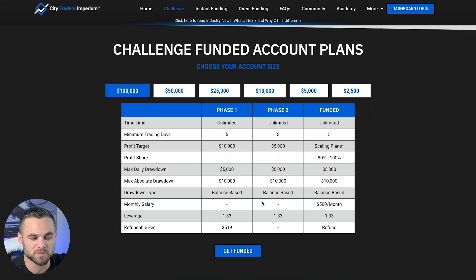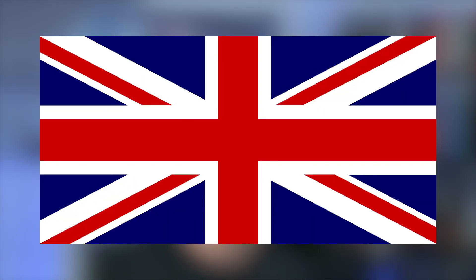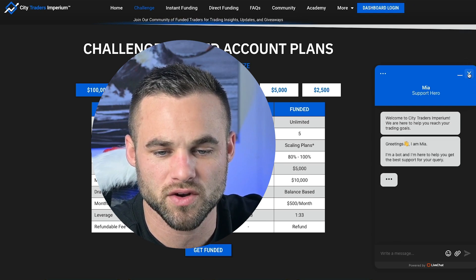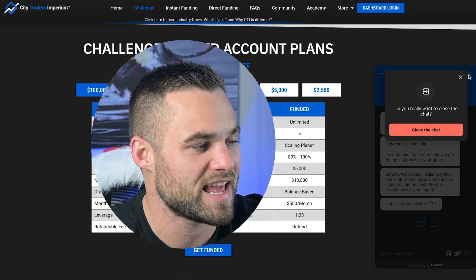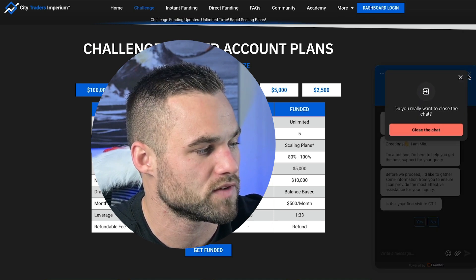One of the things I really like is this balance-based drawdown, which I think is actually a huge advantage to traders. So the second category that we're going to rate CTI in is the company overview. They've been in business since 2018 — a little over five years that they've been operating. It looks like they're a UK-based firm, which I do actually like. Their support has been pretty solid. When I chatted with them, I did chat to a bot originally, but I was able to get questions answered relatively quickly. They do only work UK time, basically 10 AM to 7 PM, where they actually have live agents on.